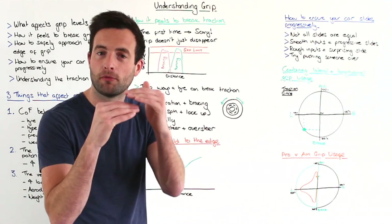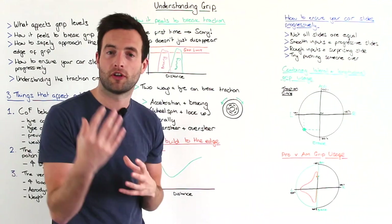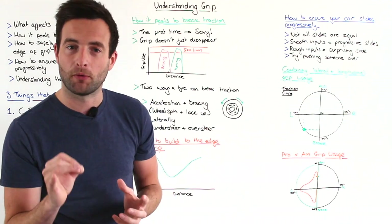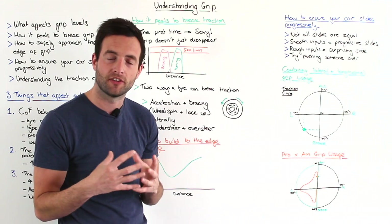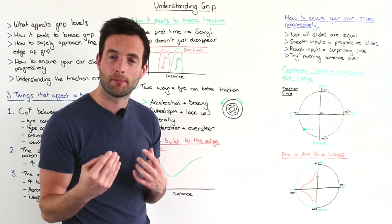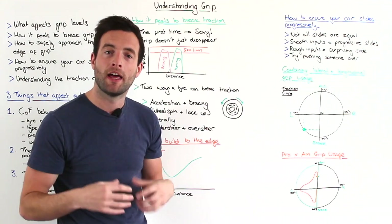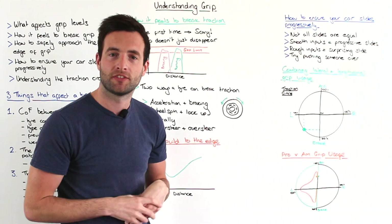If you only overshoot by one or two miles an hour then you're not going to run out of track. Yes you may run a little bit wide but you're not going to have an accident. So really when you're building up to find the limit of grip, do it step by step. Take your time and you're much less likely to have a spin.